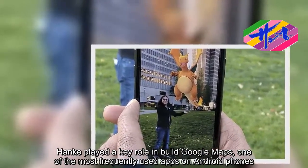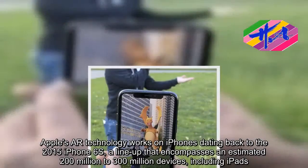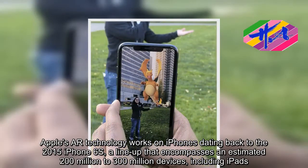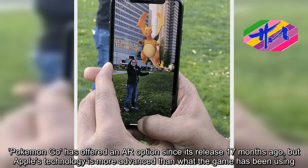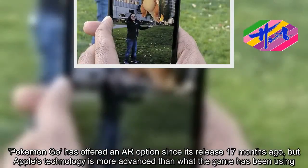Pokemon Go has offered an AR option since its release 17 months ago, but Apple's ARKit technology is more advanced than what the game has been using.